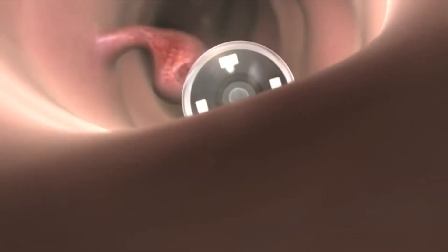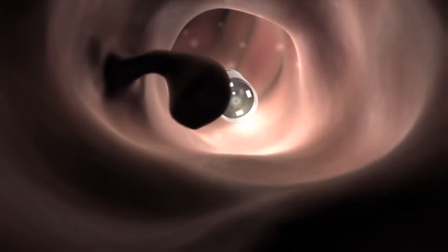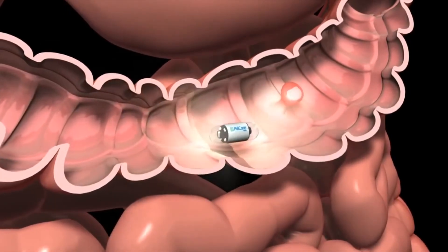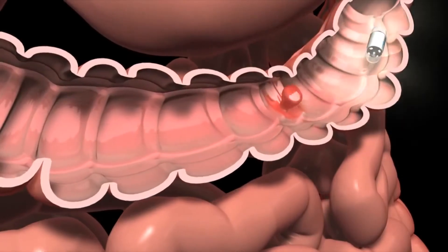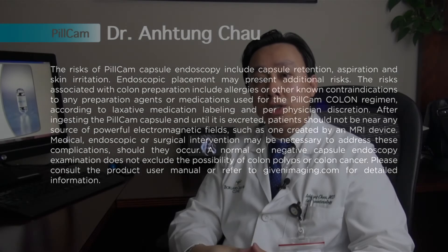If the patient has a failed colonoscopy, the endoscopist will refer to us, and we will see the patient in the clinic. We will go over the whole procedure, discuss the risks and benefits with the patient, and schedule for the procedure afterward.